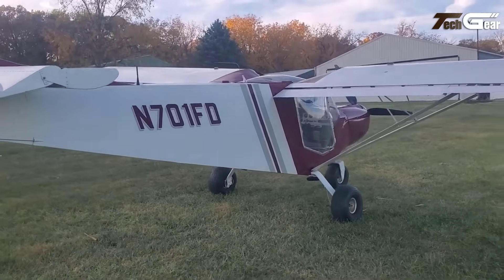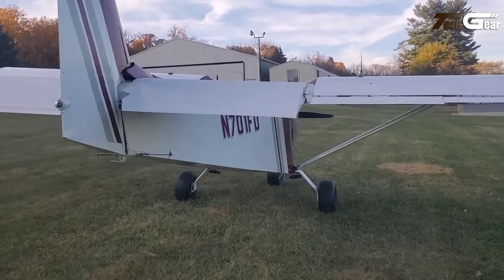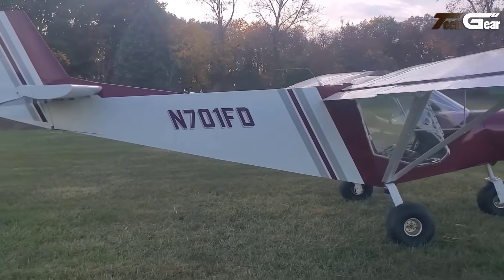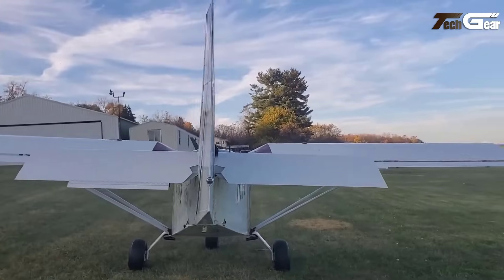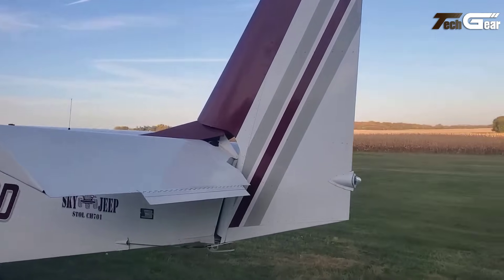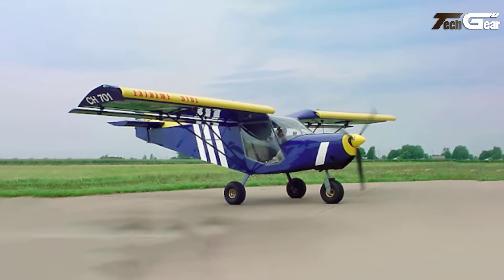Its unique design includes large tyres and an inverted elevator, enhancing stability and manoeuvrability. The aircraft can be built under multiple regulations, including ultralight standards in Canada and light sport aircraft rules in the US. A highly copied design, the CH-701 is renowned for its reliability and adaptability, making it a popular choice among pilots seeking an ultralight aircraft for adventure and utility flying.